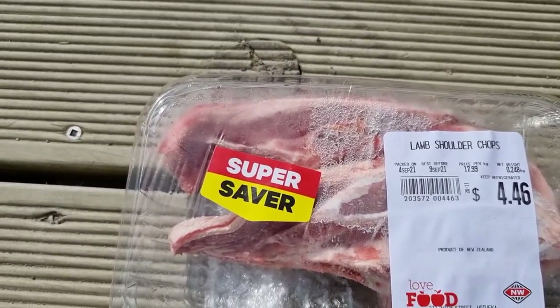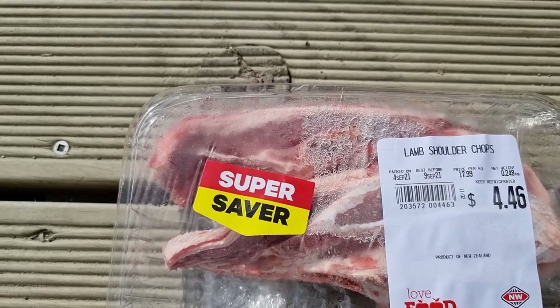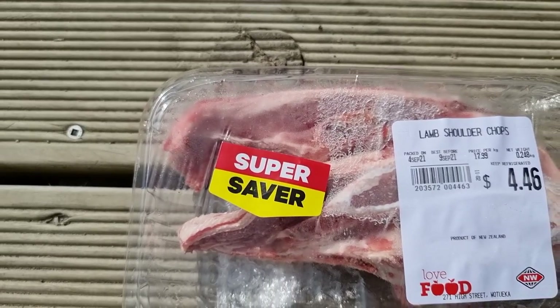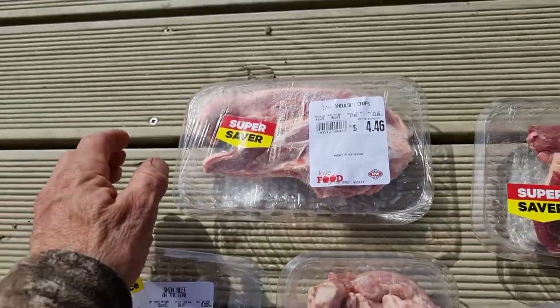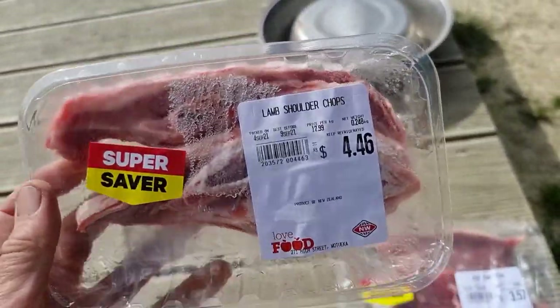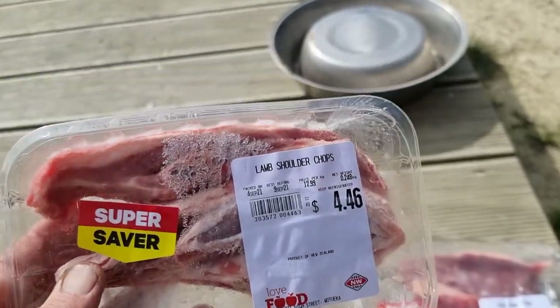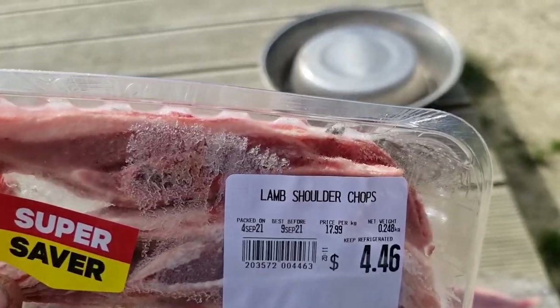Obviously the lamb shoulder chops — you'd generally say, yeah, I'd eat that, but lamb is so expensive. Going for the shoulder cut is actually the cheapest, and this one is under $5. You could even get two meals out of it — one for lunch and one for dinner. Under $5, really good value.